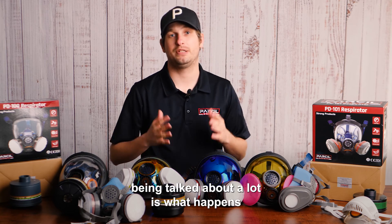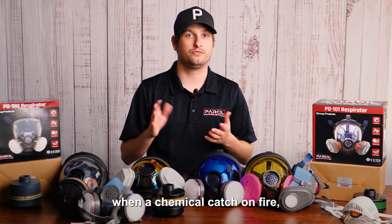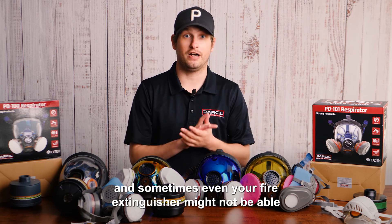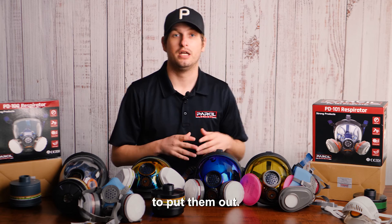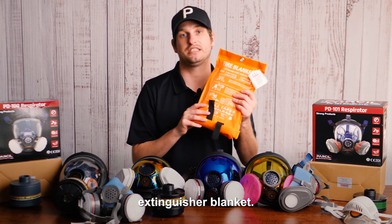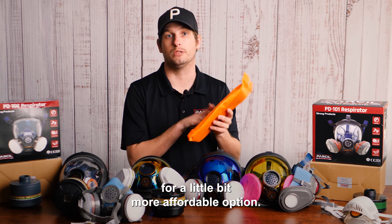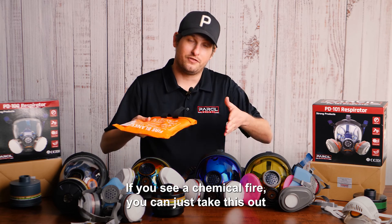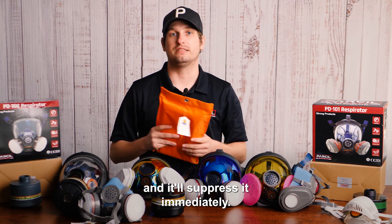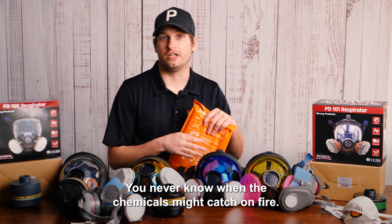Something that's not being talked about a lot is what happens if these chemicals catch on fire. When a chemical catches fire, sometimes water can't put it out and sometimes even your fire extinguisher might not be able to put it out. We would recommend investing in a fire extinguisher blanket. This is our silicone-coated one — we also have a non-silicone version for a more affordable option. If you see a chemical fire, you can just take this out, throw it over the fire, and it'll suppress it immediately. Definitely recommend having this around.